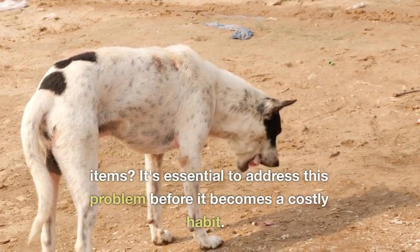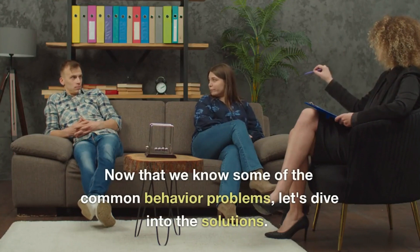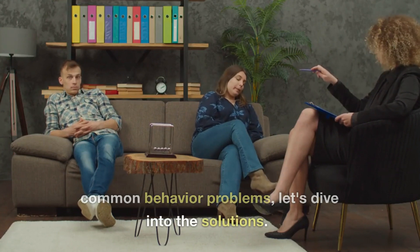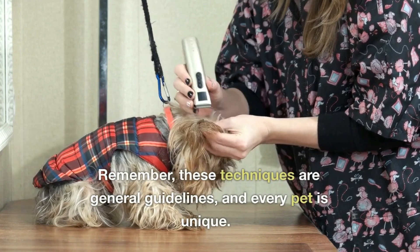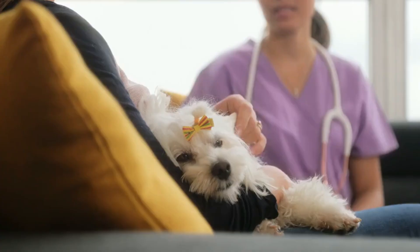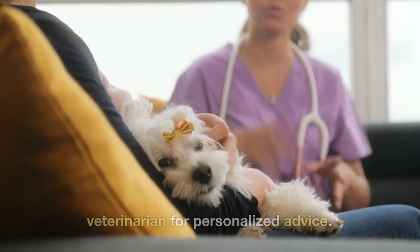It's essential to address this problem before it becomes a costly habit. Now that we know some of the common behavior problems, let's dive into the solutions. Remember, these techniques are general guidelines, and every pet is unique. Consult with a professional trainer or veterinarian for personalized advice.